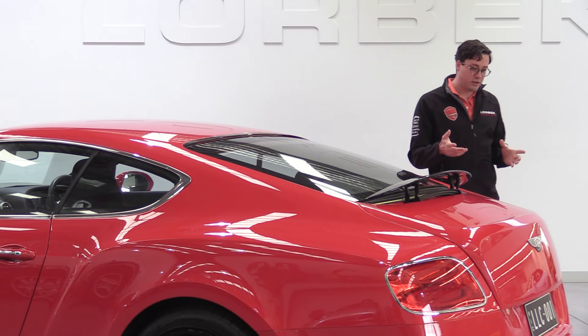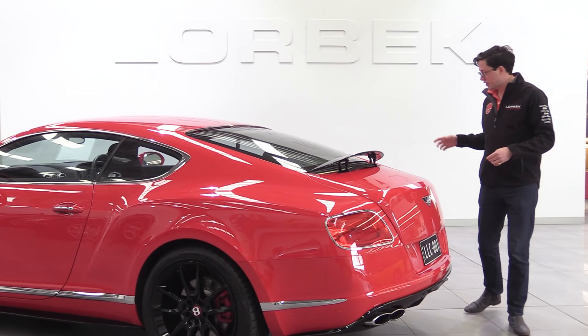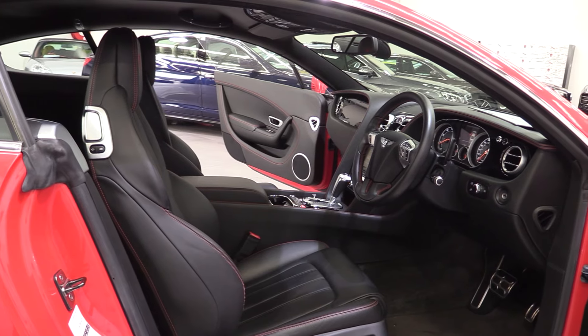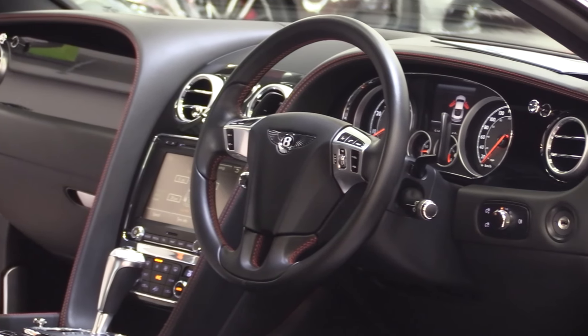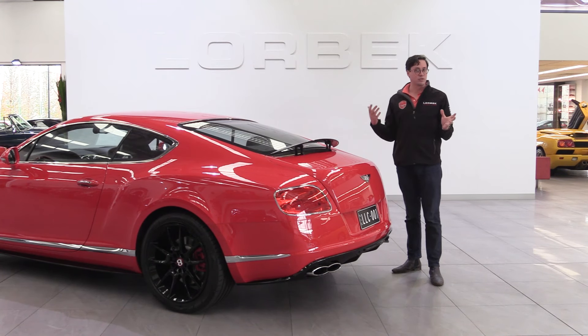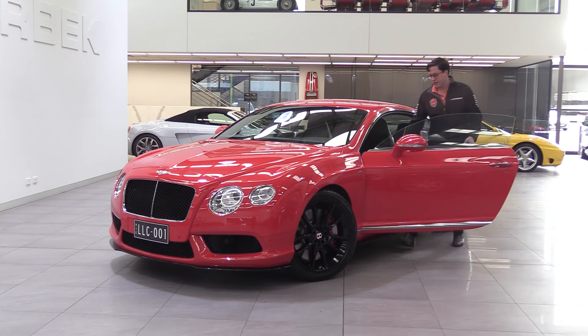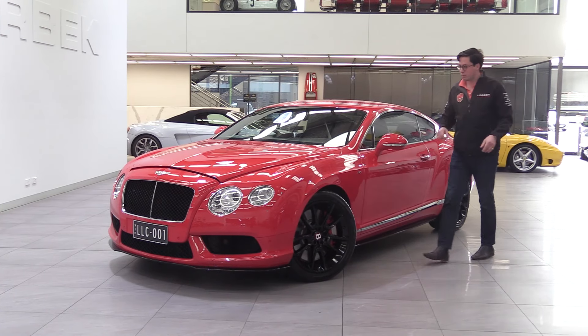You will have already noticed that this particular example is finished in the very eye-catching St James red, with contrast 20 inch gloss black alloy wheels, and then stepping inside the car you've got beluga luxury leather seats and grand black piano trims. It would be fair to say that this is probably the most eye-catching example available today, but what makes this version of the GT so special and different to the previous generation is what lies underneath the bonnet.